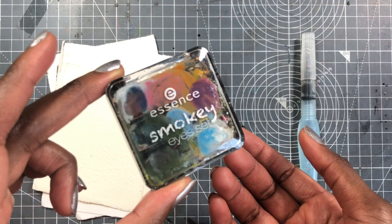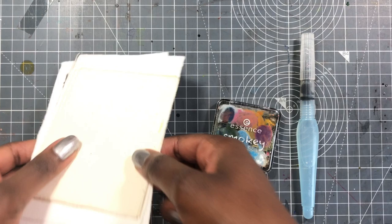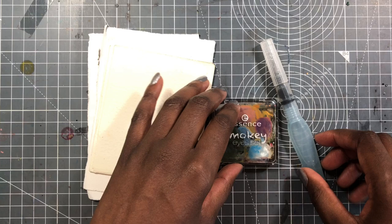I've been using it ever since. Essence is a German cheap makeup brand, mostly targeted at young girls. And then just some scraps of paper — I don't even know which papers these are, but every so often I just put them in my purse so I'm always ready to do some sketching if I have a little free time or I'm bored.